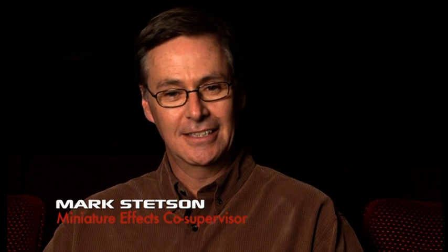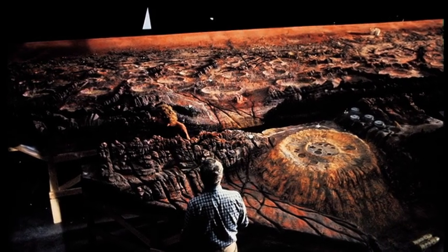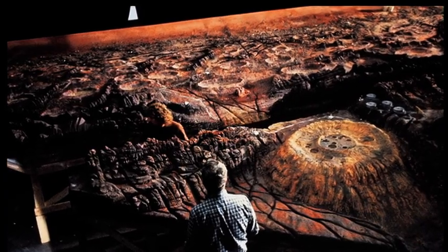We had a shop that was about 45 miles away from DreamQuest Images in Simi Valley where all the work was shot. We built all the miniatures — very large miniature landscapes — in our shop in Westchester, and then trucked them up to DreamQuest for final assembly there for the photography. It was a very large endeavor — the largest film project I think we ever did.